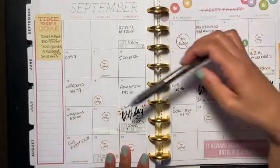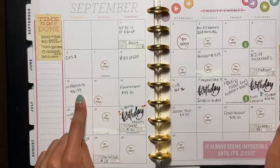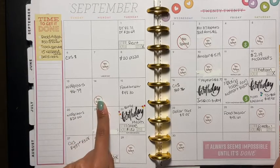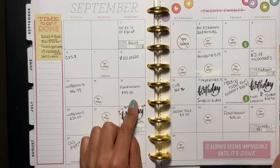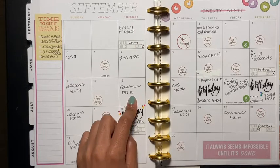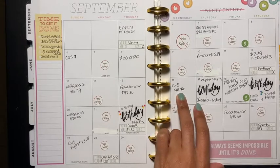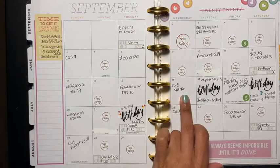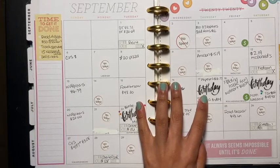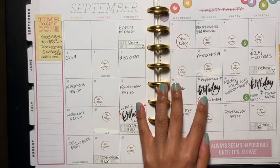So let's get started. For Walgreens I spent $16.79. I had a no-spend on the 14th. I went to Food Bazaar on the 15th and spent $48.30. Then on the 16th I went to CVS and spent $10.76.